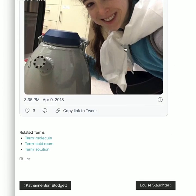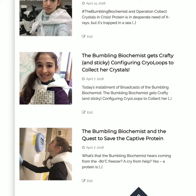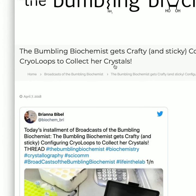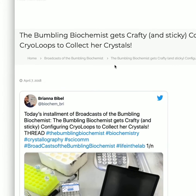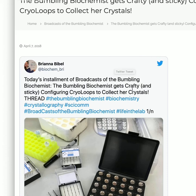So that was the end of the first part. Now I'm going to tell you more about how we actually prepare those loops and how we can reuse them. Going back to: 'The Bumbling Biochemist Gets Crafty and Sticky Configuring Cryo-Loops to Collect Your Crystals.' As I mentioned, we actually make — well, prepare — those cryo-loops. The magnet part (the cap) and the sticky part (the stick-loopy part) come separately so you can use different kinds of loops.